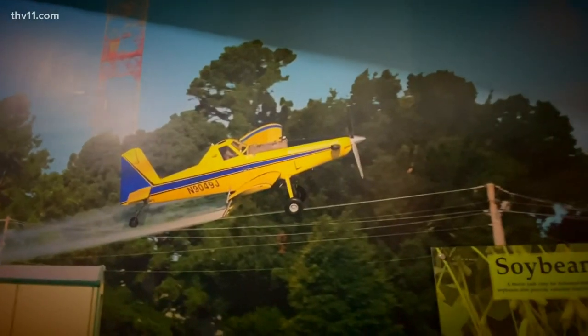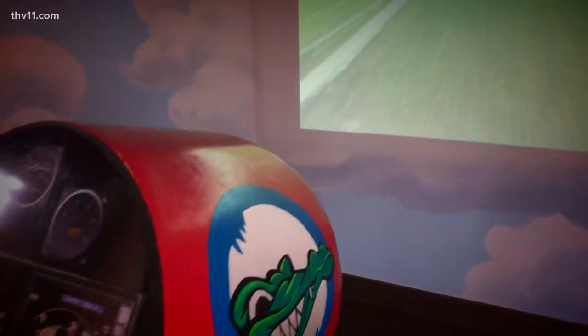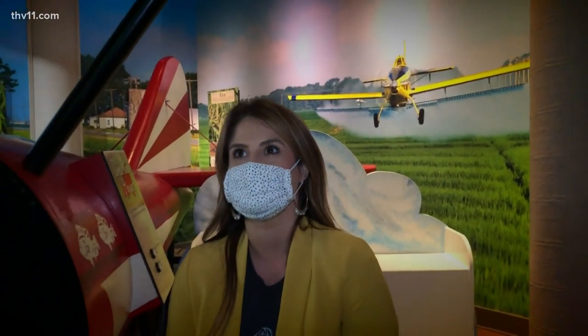The Delta has some of the best farming soil. You can do the statewide Arkansas Game and Fish Commission facility tour, or you can just tour the Delta. This is Cook's Lake — it formed when the White River wandered into a new channel.